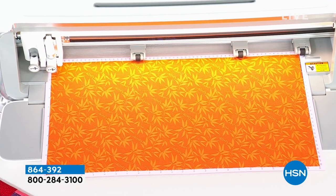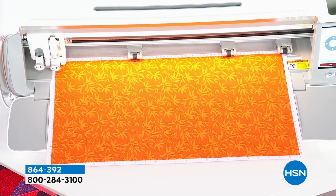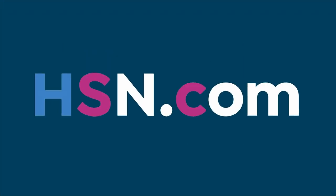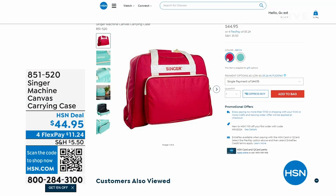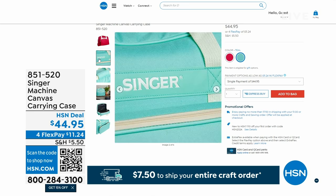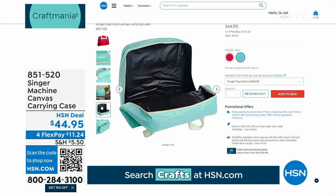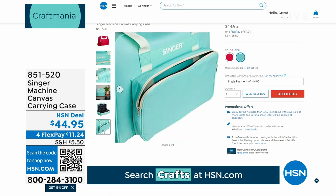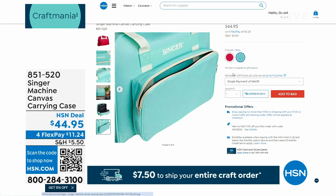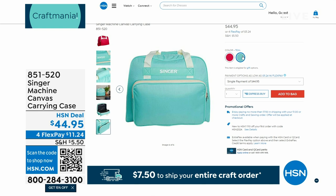That's item 864-392 — that's all we're going to tell you. And I also wanted to give you the number for the carry cases before we start with our first machine. Every single time we bring one of these carry cases in here they are completely sold out. Here it is: item number 851520. It comes in two colors — brick and teal — and it's $44.95.